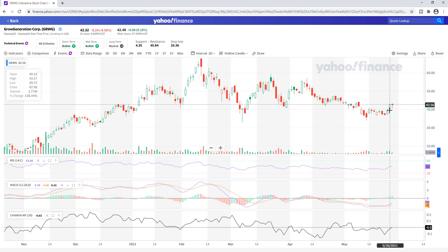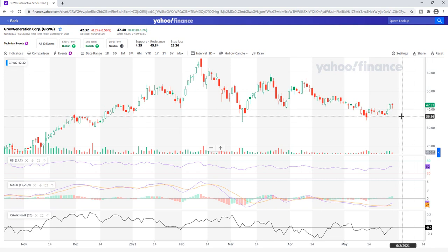Let's go ahead and treat this like an inside bar. The high is 43.17 on Wednesday, so that's our goal — to try to stay above 43.17. Right now the price is 42.40 in the after hours, so let's see if it can jump up on Friday to above 43.17 and beyond.